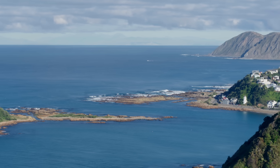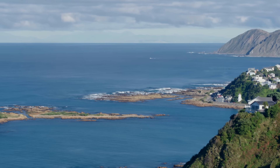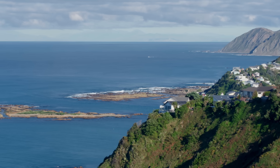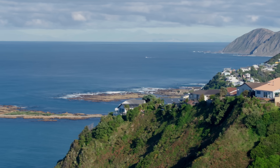We're on the south coast of Wellington in the Island Bay neighborhood, overlooking the Cook Strait, and we can see all the way to the northern part of the South Island with the Kaikōura Ranges in the background.